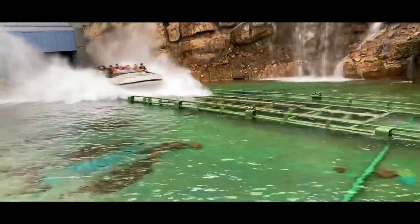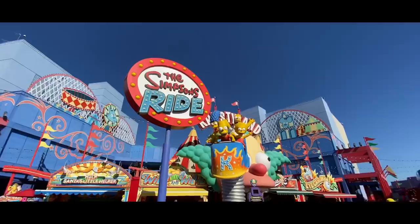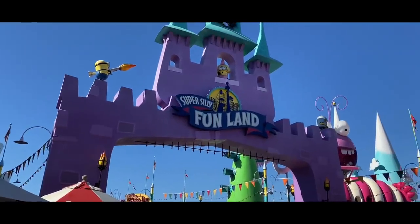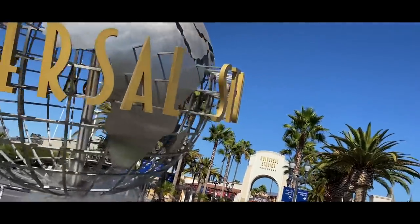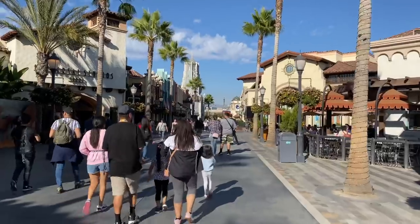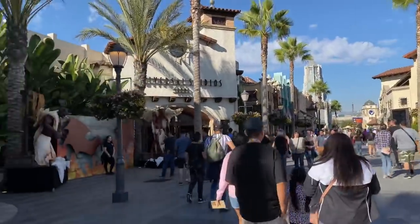I'm back at Universal Studios Hollywood to have a little fun and check up on the park. Alrighty, welcome back to another Theme Park Obsession video. Back at Universal Studios Hollywood today.